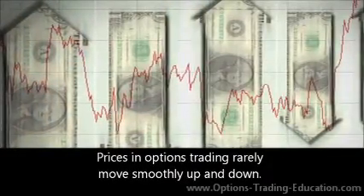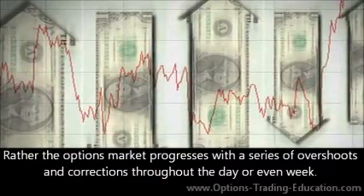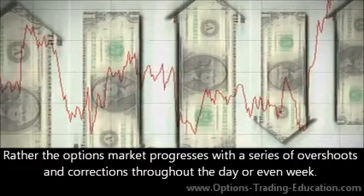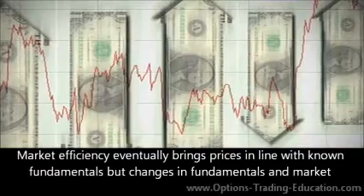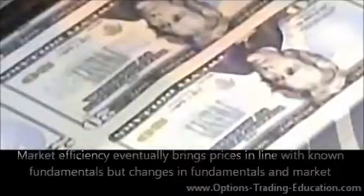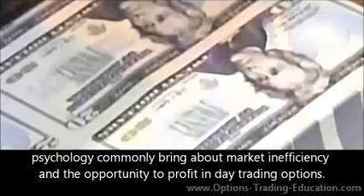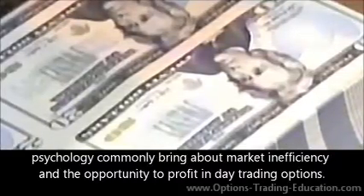Prices in options trading rarely move smoothly up and down. Rather, the options market progresses with a series of overshoots and corrections throughout the day or even week. Market efficiency eventually brings prices in line with known fundamentals, but changes in fundamentals and market psychology commonly bring about market inefficiency and the opportunity to profit in day trading options.